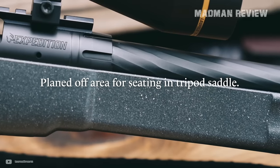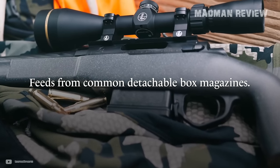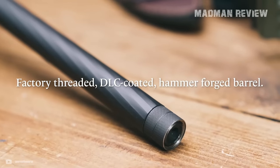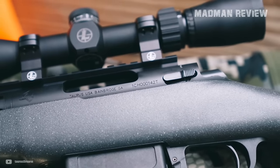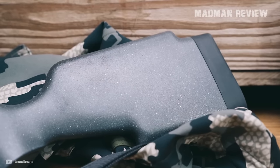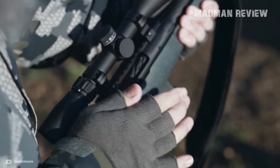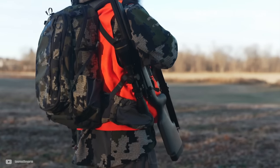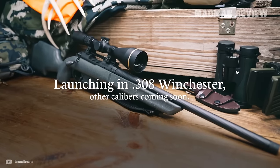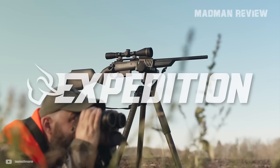The designers also focused on hunter-friendly features. The Expedition feeds from AICS pattern magazines, and for those who like to customize, there's an M-Lock attachment point on the stock's bottom and an integrated Spartan precision attachment point. Chambered in .308 with a capacity of 5 rounds, the Expedition makes for a decent budget deer gun. Its overall length of 37.92 inches and a weight of just over 7 pounds make it a balanced and manageable bolt action for the wilderness.